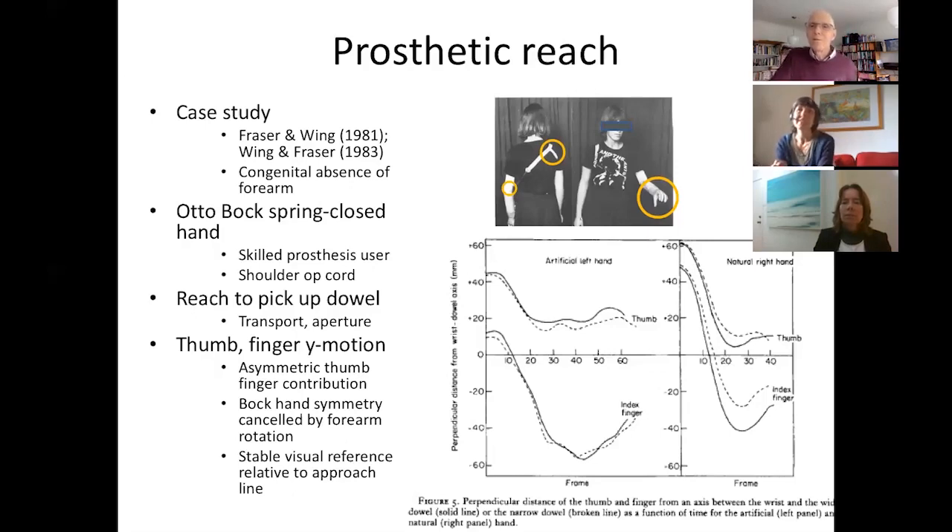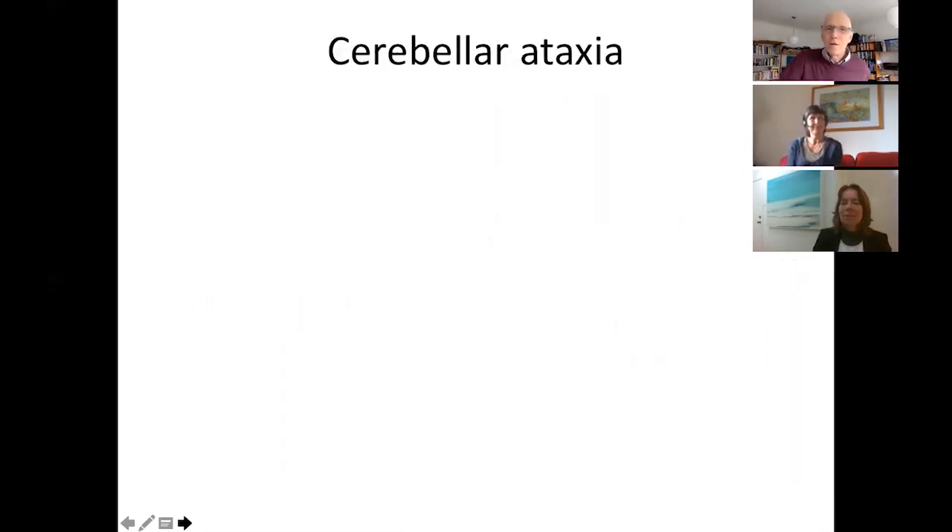Carol Fraser worked with Alan on this study and was responsible for training people to use artificial limbs from a regional center. These results must have helped enormously in the training process for both adults and children using new limbs. It also shows how important it is to use these kinds of studies when working with engineers to design new prosthetics — had it been known that a stable thumb was needed, the prosthesis might have been designed differently in those days. An interesting challenge for the engineers.